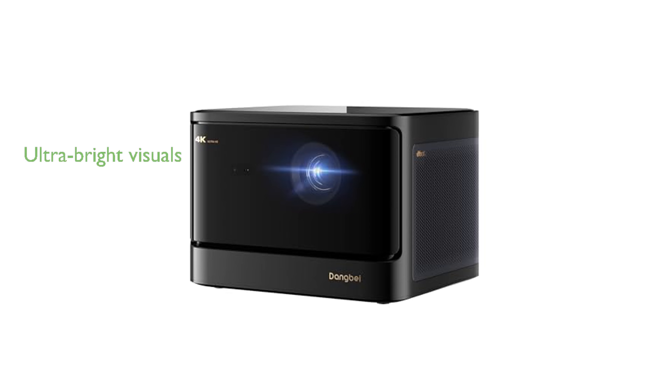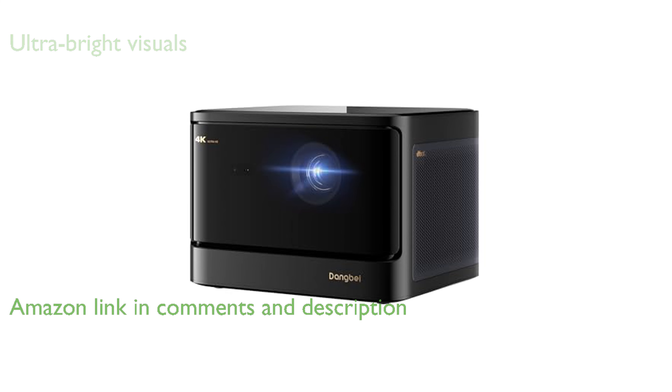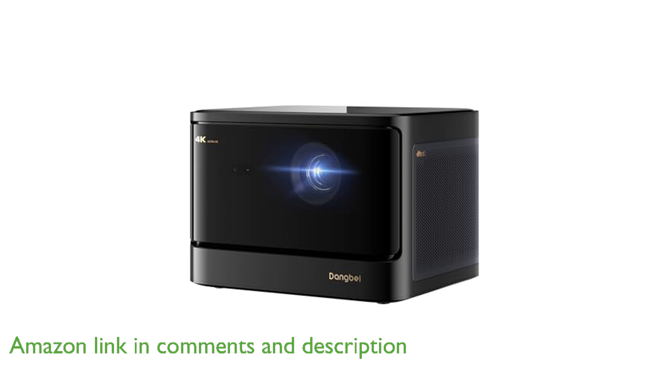The Dangbei D-Box 02 4K Laser Projector offers ultra-bright visuals with a resolution of 4K and an impressive brightness of 2450 ISO lumens, ensuring clear images even in daylight.